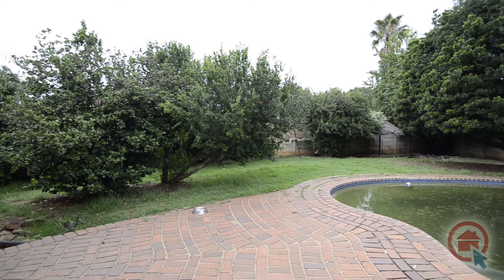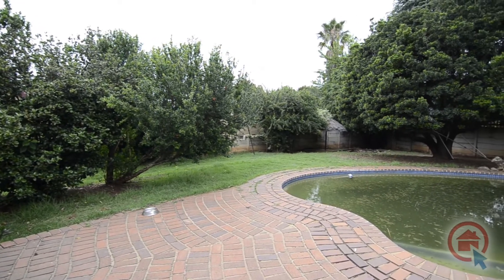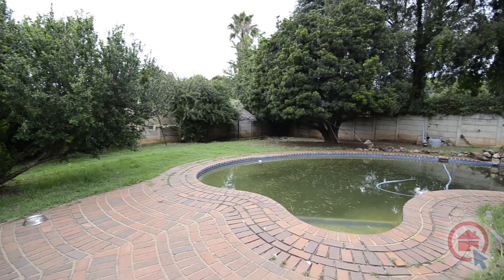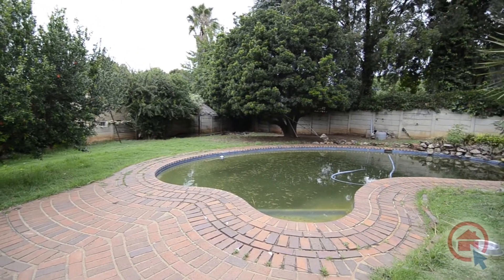Provide a little tender loving care to the back garden and it will provide the perfect play area for kids and a sparkling swimming pool for hot summer days, while dad enjoys the braai area.